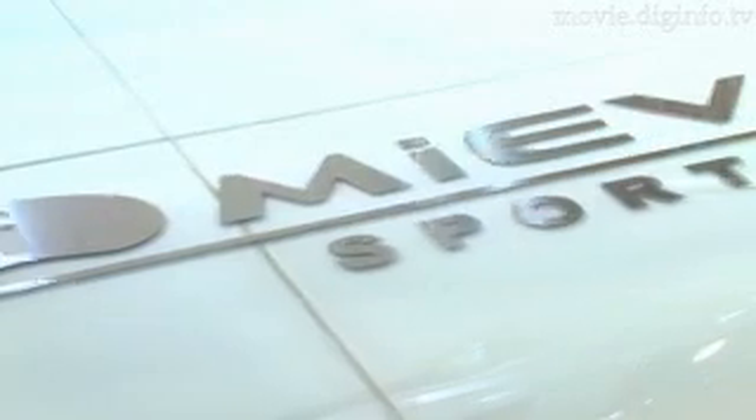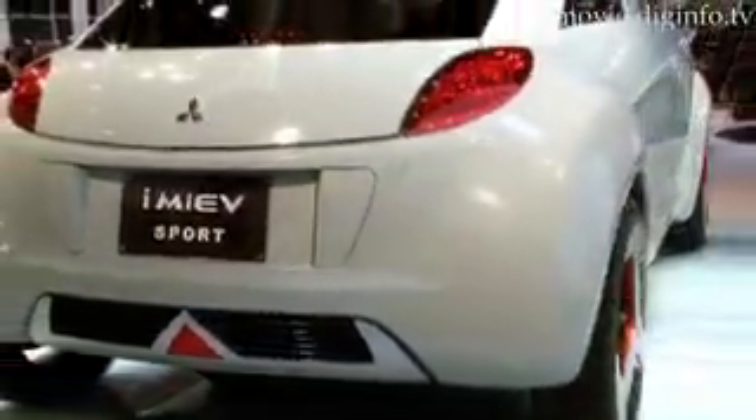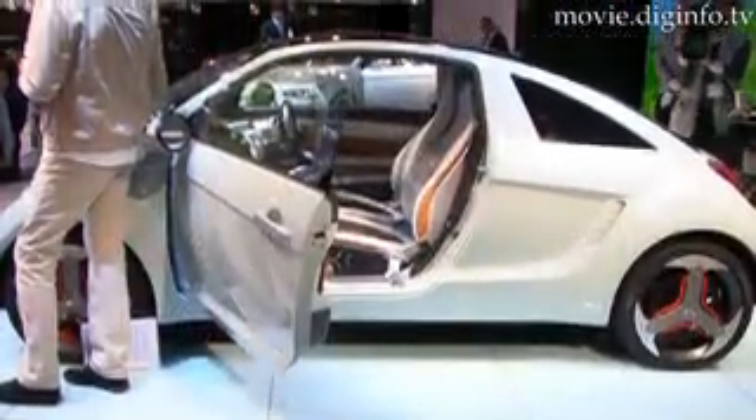The iMiev Sport is Mitsubishi's flagship environmentally friendly electric vehicle. Based on the iMiev first exhibited in 2006, the Sport features an aerodynamic fastback silhouette concealing an aluminium frame.